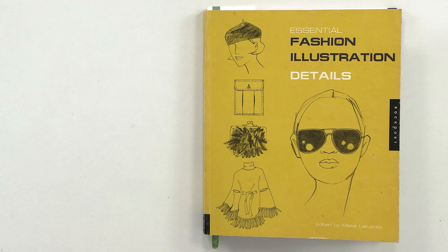Hello and welcome to the Global Fashion Workshop channel. We release a new video three times a week. Today we'll talk about outerwear clothing, and for this review I took a book called Essential Fashion Illustration Details.